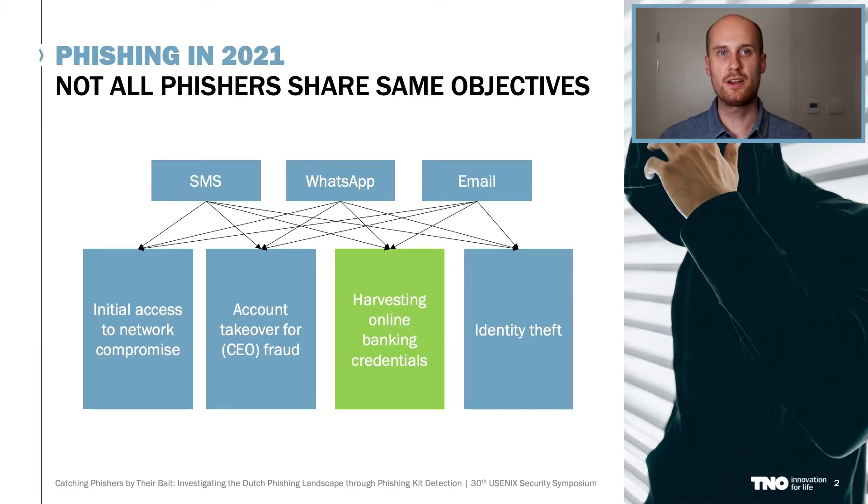One could use a targeted phishing attack to gain initial access to a network, but the objective that we are interested in is harvesting online banking credentials purely for monetary gain. Prior research has shown that such phishing attacks are often tailored to a specific audience or country, and we argue that these attacks should therefore be investigated per linguistic or geographical area to create coherent insights and obtain valuable actor TTPs. And that's precisely the goal of our research.